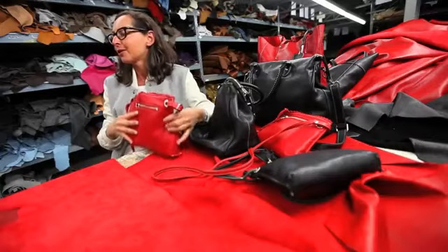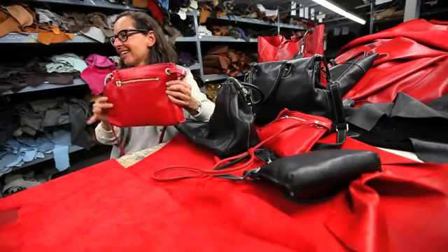I don't know anyone who wouldn't want to receive a bag like this. It's a lovely little gem — just a small, sweet nothing that says I love you.